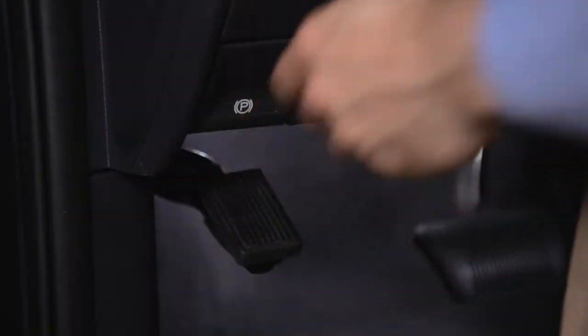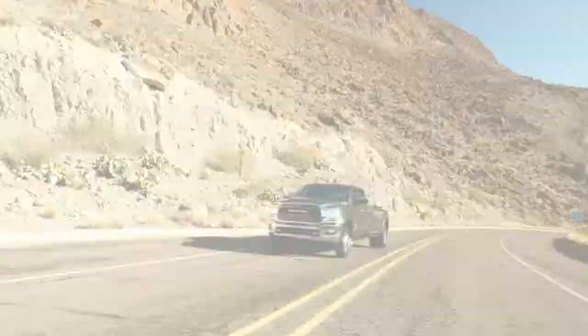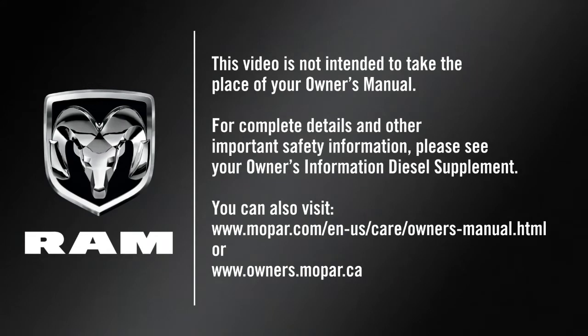You're ready to go. So release the parking brake and drive. This video is not intended to take the place of your owner's manual. For complete details and other important safety information, please see your owner's information diesel supplement.